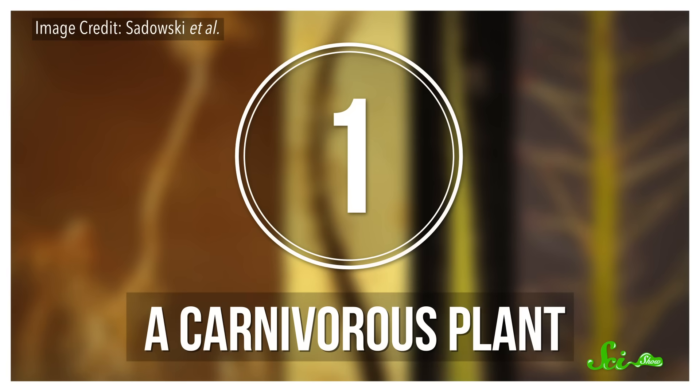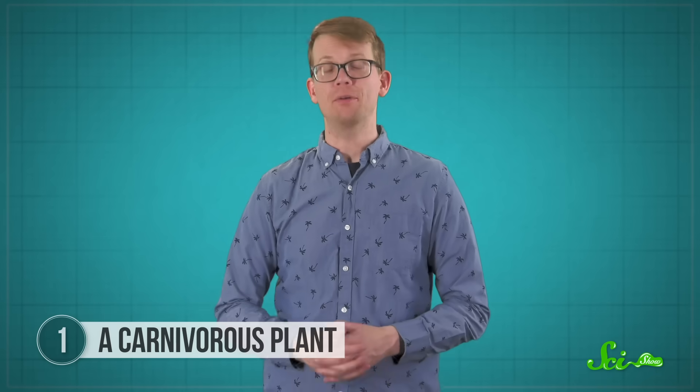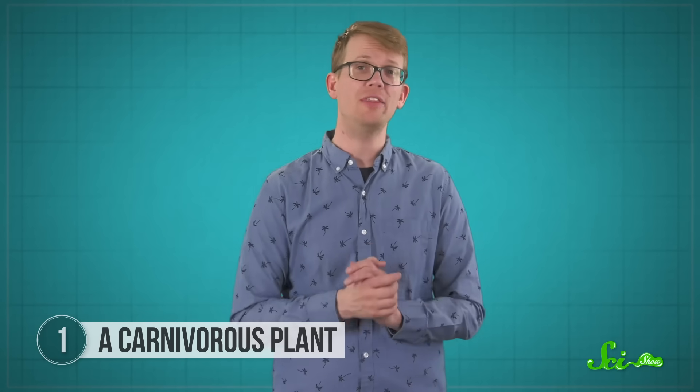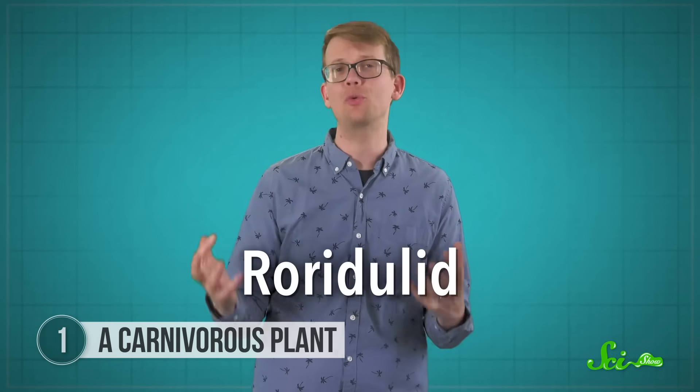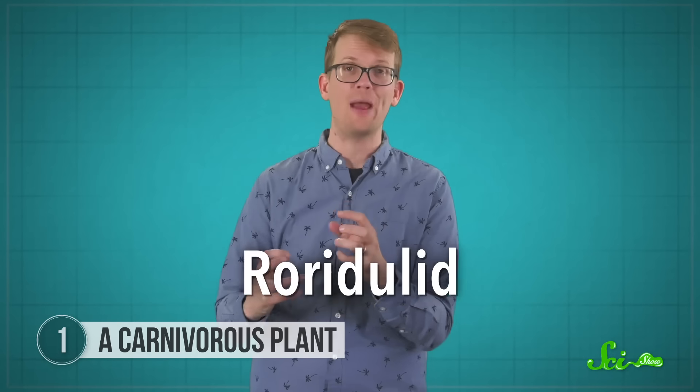First, check out the leaves of this carnivorous plant, which were described in a 2015 paper in the Proceedings of the National Academy of Sciences. They're 35 million years old, and they come from a kind of ancient rarigulid plant — a genus of evergreen, insect-trapping shrubs.